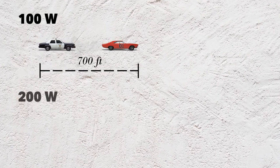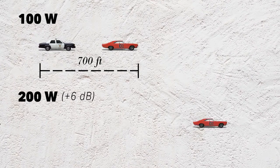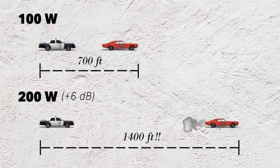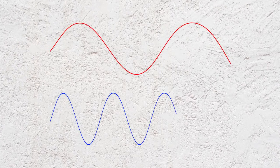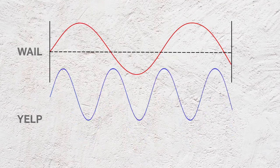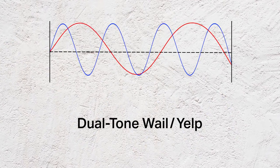Now, that 6 decibels you gained with a 200-watt siren? That will buy you double the distance, giving you 1,400 feet of coverage. One additional benefit of a 200-watt siren is the ability to run dual tone. Doing so will create the illusion that there are multiple emergency vehicles coming up right behind you. This in turn creates a stronger sense of urgency, gaining your driver's attention quicker and clearing the way.